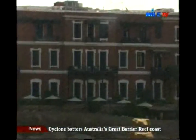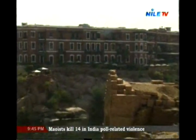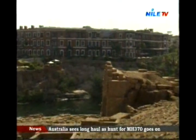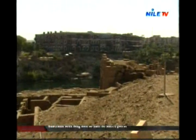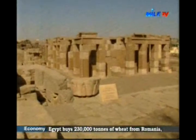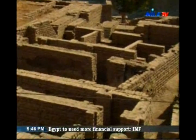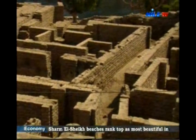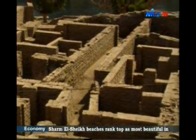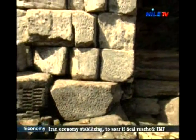Elephantine Island lies ahead of Aswan's city. The primitive man settled in it 4,000 years BC. Since the first dynasty, it gained military, trade, and religious importance. So important temples were built on it, like Satet and Khnum temples. In the 26th dynasty, the kings constructed a nilometer in it, on which Egypt depended until recent times.